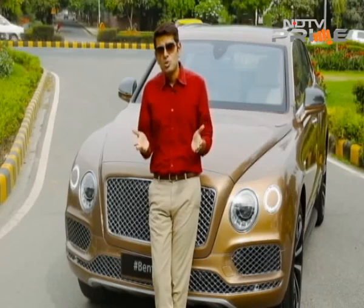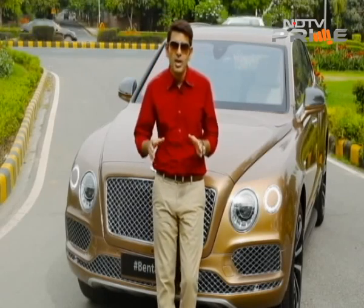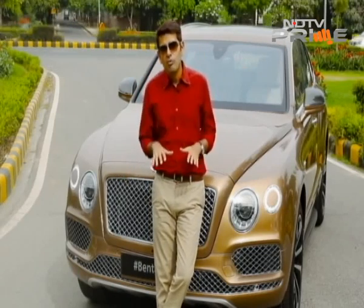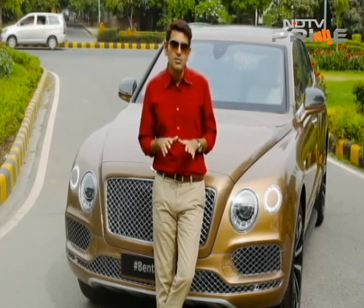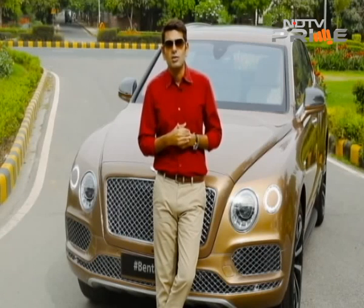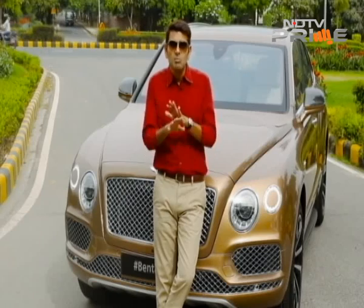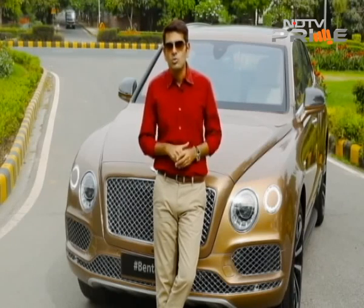Since Bentley is part of the Volkswagen Group, it gets to share a lot with other group brands. This car sits on the same platform as the second generation Audi Q7 and the third generation Porsche Cayenne that will come sometime next year globally. But it still has 80% of its components being completely new and different from the Q7.